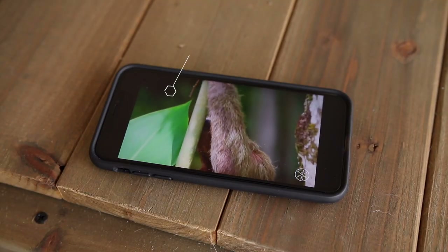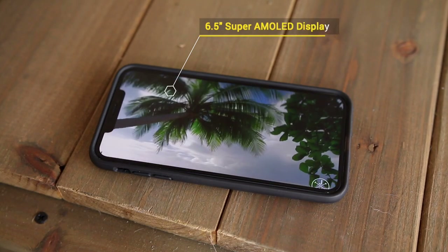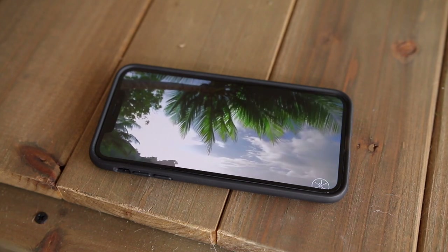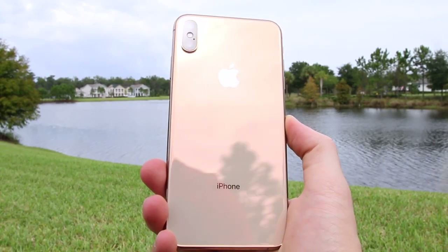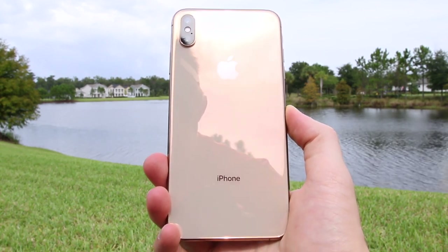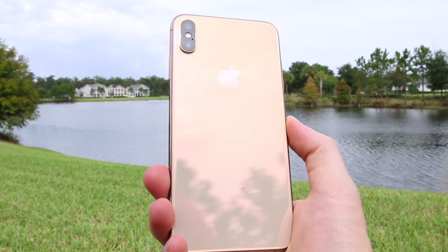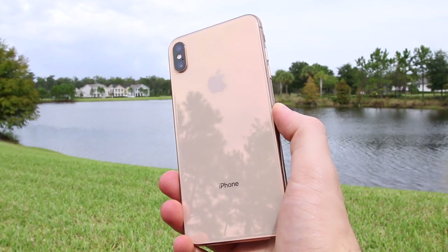The 6.5-inch iPhone XS Max is the biggest iPhone ever in terms of screen size, but since we have an edge-to-edge display, that massive screen is able to be crammed into a body that's only slightly smaller than the iPhone 8 Plus. Looking around the iPhone, you'll see a seemingly identical profile to last year's iPhone X, and it's just really hard to tell the difference between the iPhone X and the XS.